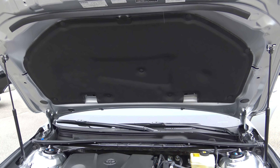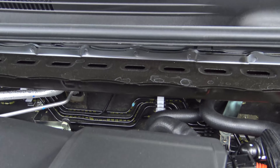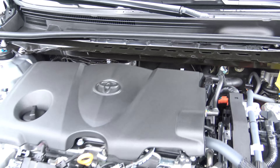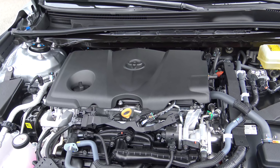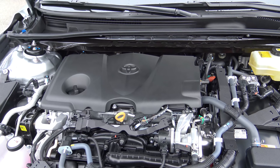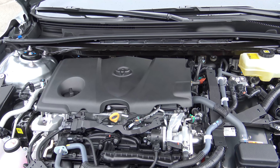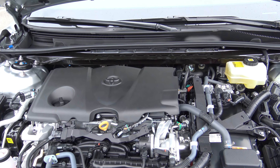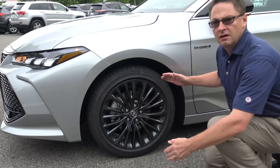Let's check under the hood. First thing you'll notice is hydraulic lifts, so no need for prop rods. There's soundproofing material under the hood and also between the engine and the cabin, so you really don't hear a lot of engine noise. The engine delivers 176 units of horsepower and 163 units of torque, but because it's a hybrid it delivers 215 net hybrid units of horsepower. The transmission is an electronic continuously variable speed transmission, so you do not feel the car shifting between zero and your highest speed. You're going to love how this thing drives.